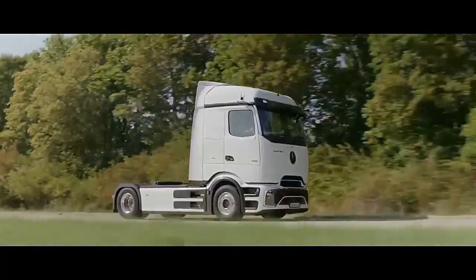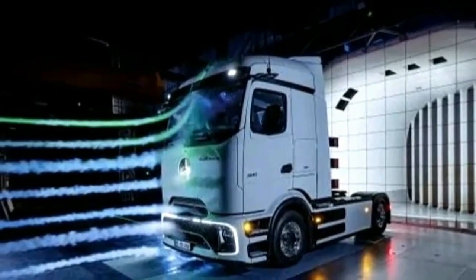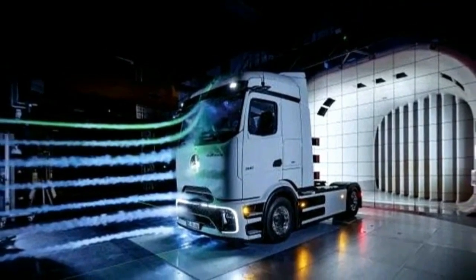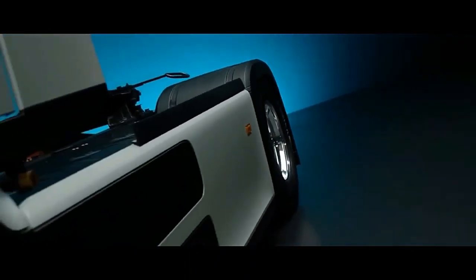2024 Mercedes-Benz E-Tro 600 truck unveiled with massive LFP battery. The all-new cab-forward truck's three battery packs offer a total capacity of 621 kilowatt-hours, featuring a cab-forward design typical of European trucks.